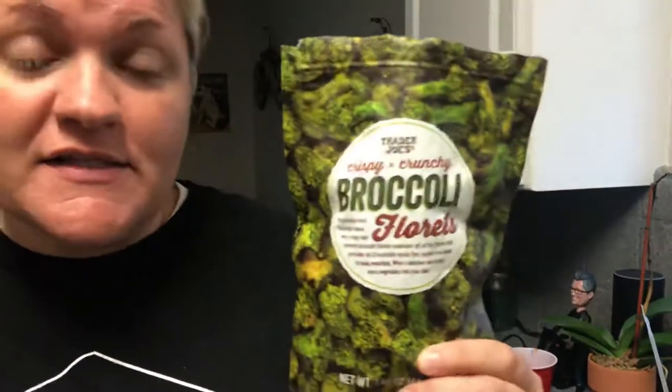Yeah, I'd recommend these. Trader Joe's crispy crunchy broccoli florets — if you're in the market for these, don't pass them by, give them a try.